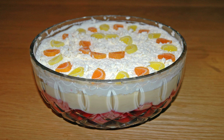Trifle in English cuisine is a dessert made with fruit, a thin layer of sponge fingers soaked in sherry or another fortified wine, and custard. It can be topped with whipped cream. The fruit and sponge layers may be suspended in fruit-flavored jelly, and these ingredients are usually arranged to produce three or four layers.